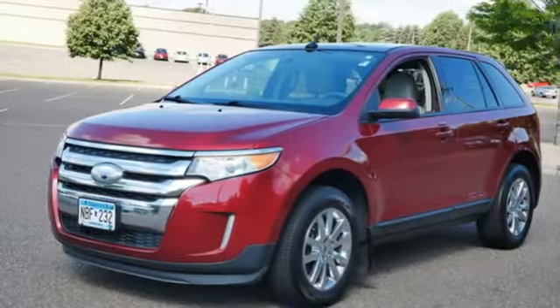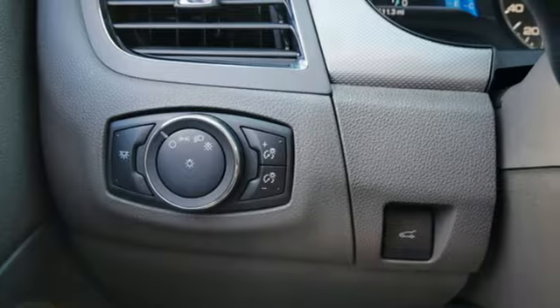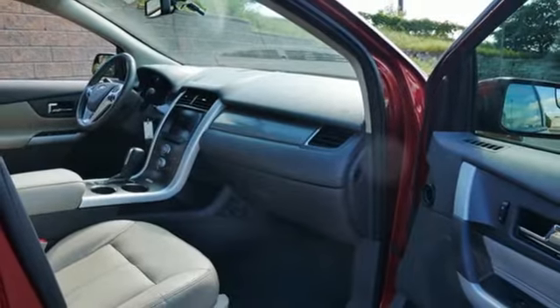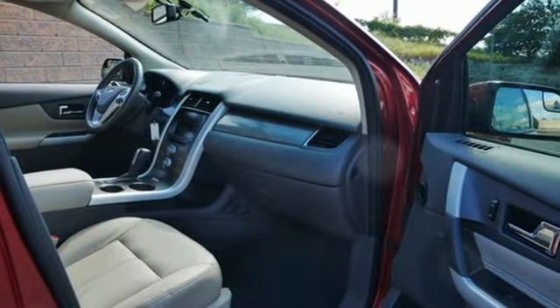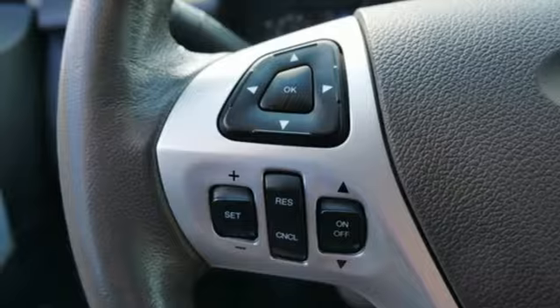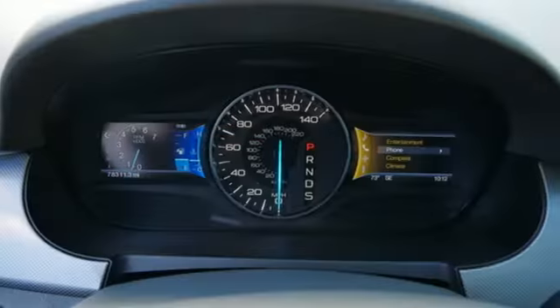Automatic transmission, dual zone climate control, Bluetooth wireless audio streaming, rear parking sensors, manual tilting steering column, Bluetooth voice activation, aluminum wheels, selective service internet access, and V6 engine.